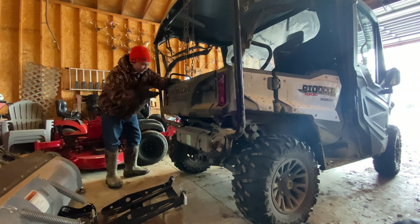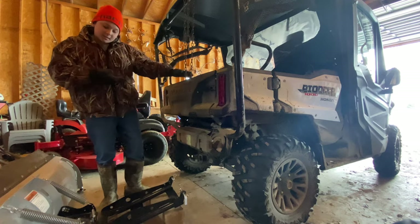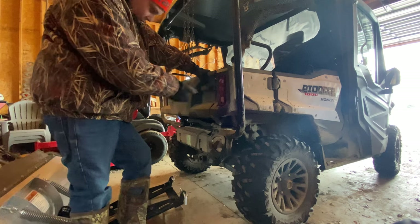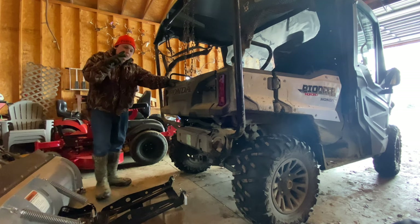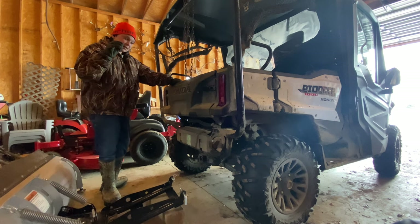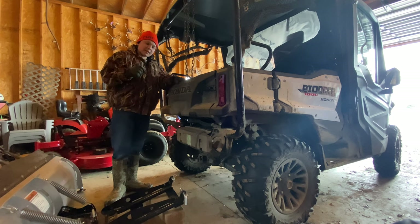Now at the back of the Honda Pioneer 1000, you get safety guards for your back seat passengers, a roll cage, and a nice extra roof. You also have a tailgate, lights, exhaust, and hitch. This bad boy can tow 2,000 pounds — that's really not bad at all. I think it's second in its class; I believe the Polaris Rangers can tow 2,500 pounds.